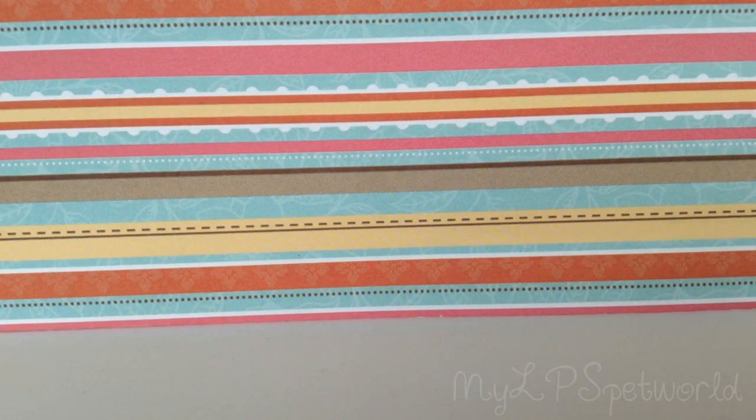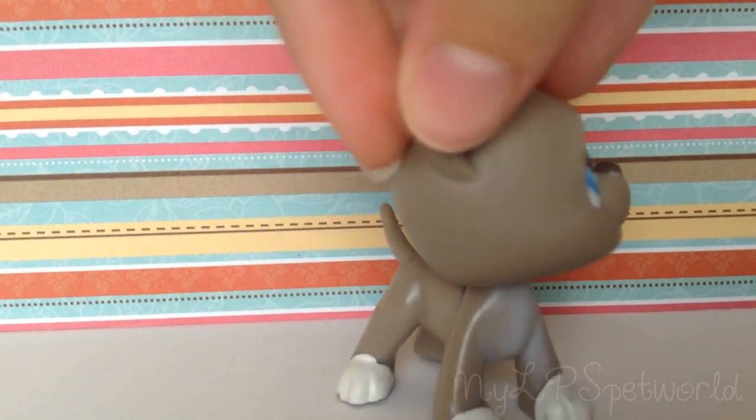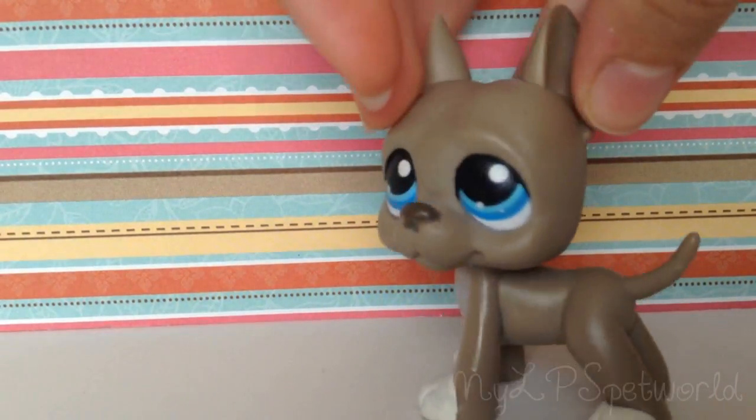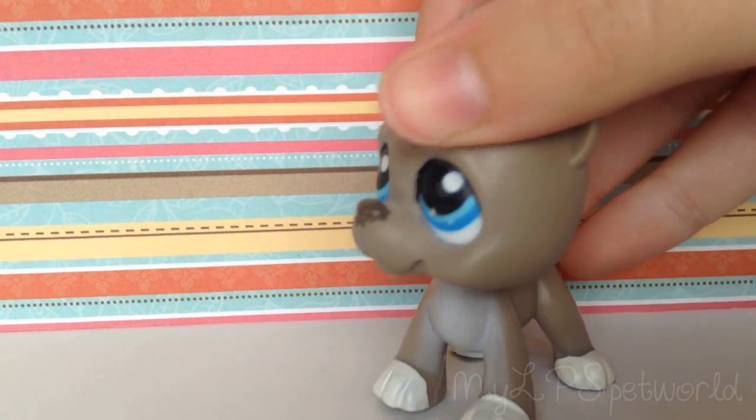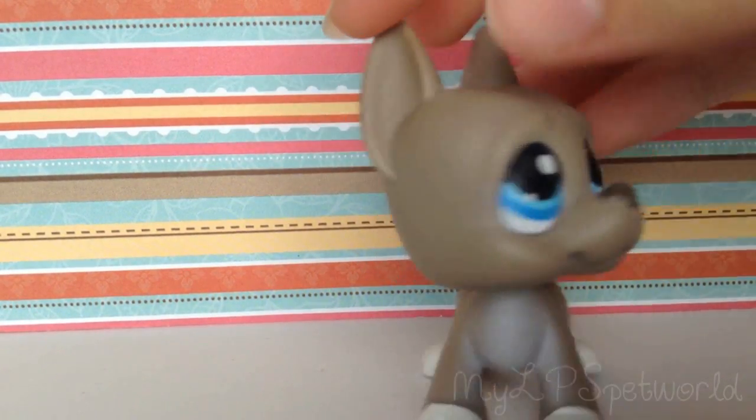The first group I'm going to show you guys are all my Great Danes, and I'm actually going to use them in an upcoming series. This is the first one I ever got — it's just this grey one. I think it's a boy, and he was in the Love Bug movie if you guys haven't seen it, but yeah, it's pretty old.